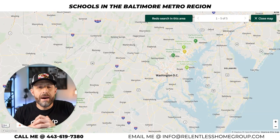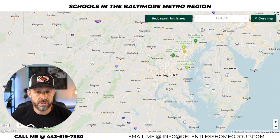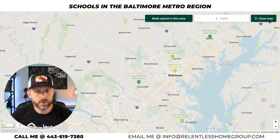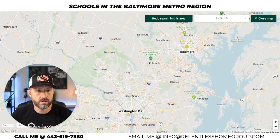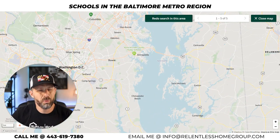Here we've got the map open of the schools around the Baltimore metro region and we're going to dive into them all. The majority of the homes my team and I sell are in the Baltimore metro region. We service areas from as far north as Cecil County, Harford County, Baltimore County, Carroll County where Westminster is, Columbia in Howard County, and Anne Arundel County — from Baltimore down the bay to the beaches in Ocean City. We don't do too much on the eastern shore, just a little in Ocean City and the Delaware beaches.